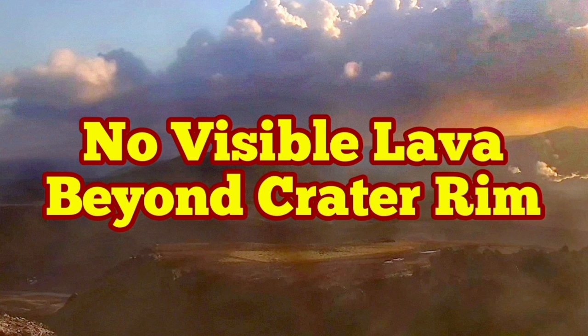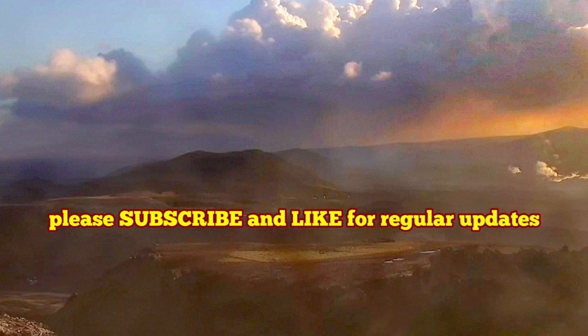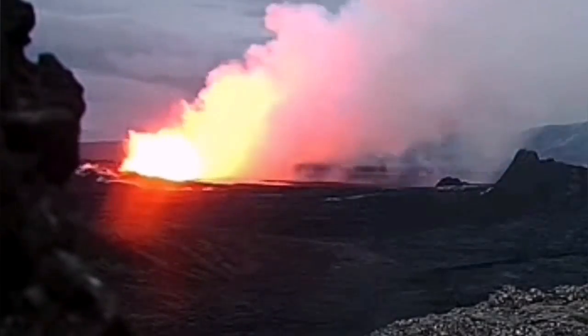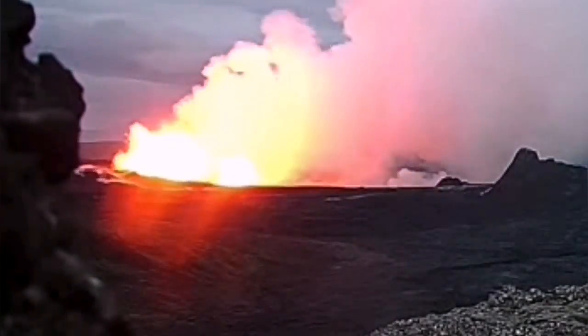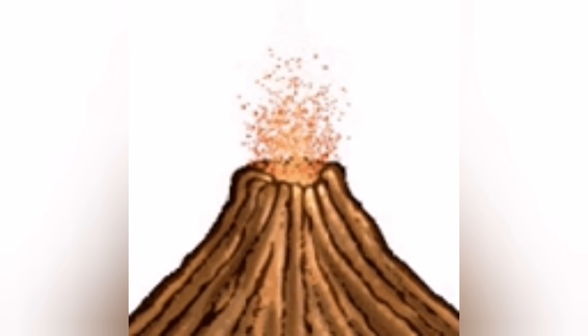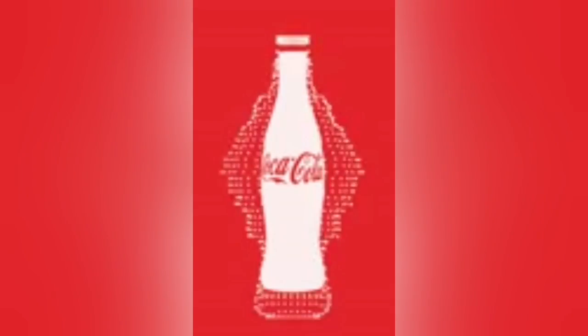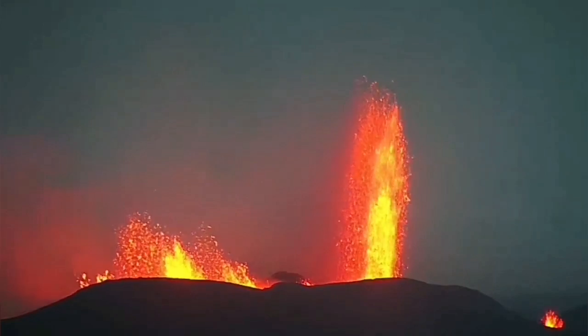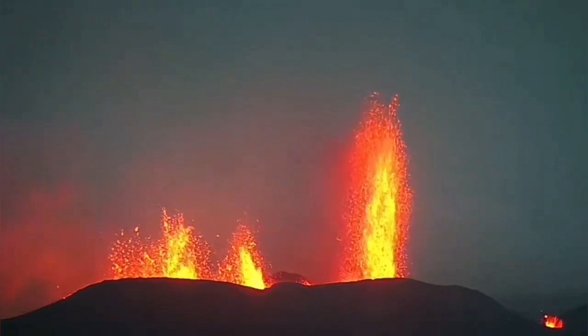The sixth eruption of the Svartsengi Volcanic System in the area of Stora Skógafell started very vigorously, with a lot of pressure releasing the magma to the surface. It had a lot of gas at the initial stage — it bubbles up and you can see fountains of lava. These bubbles create fountains, like what happens with a soft drink when it is shaken and you try to open it — it fountains out. That is what we had in the initial days, the first week of this eruption.